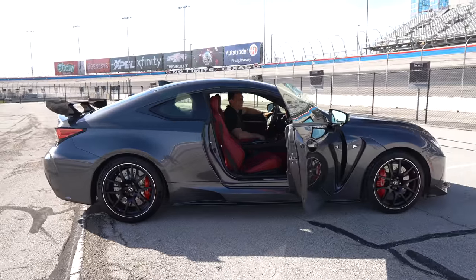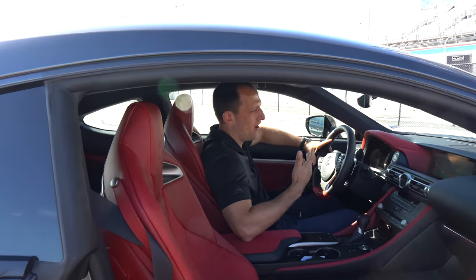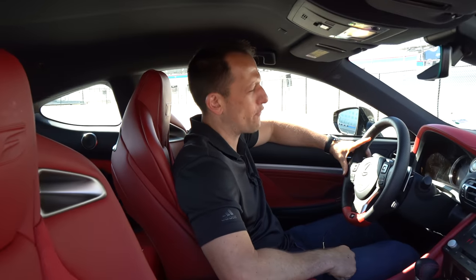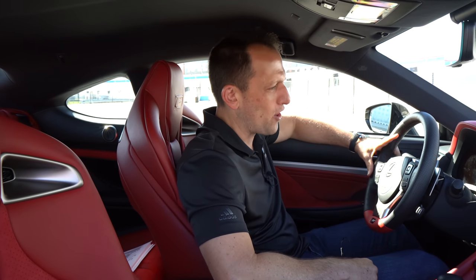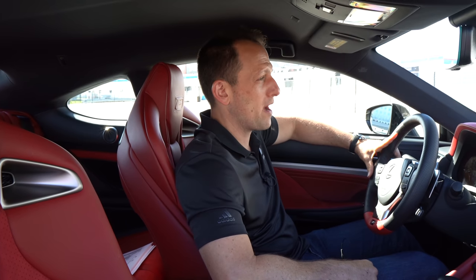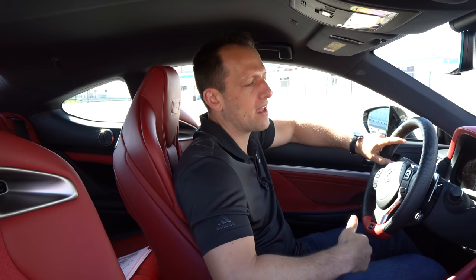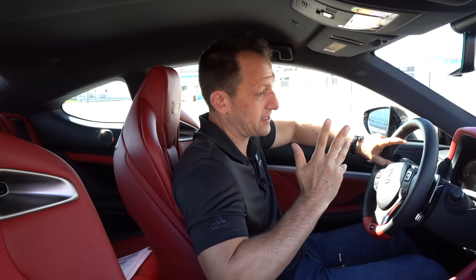We're in this RCF Fuji Speedway Edition, honoring such an amazing facility over in Japan. Now, I know you're saying to yourself, Joe, I've been seriously looking at BMW M4s all day — the grills have grown on me — or the Alfa Romeo Giulia Quadrifoglio with that twin-turbo power. But you know what? I like V8 power too, especially naturally aspirated V8 power. What's the price of this thing? MSRP for the way this one is optioned — pretty much fully loaded — you're looking at $101,000.